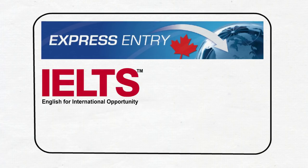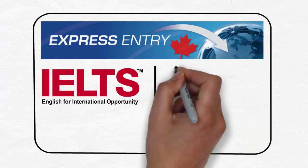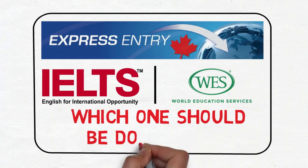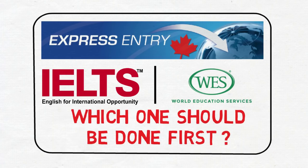Hello everybody. In this video I'll talk about Express Entry of Canada and I will answer a frequently asked question about IELTS and WES — which one of these two should be done first? In other words, the language proficiency test or ECA — what should be the right order? I'll give you the answer in a little while, so stay tuned.